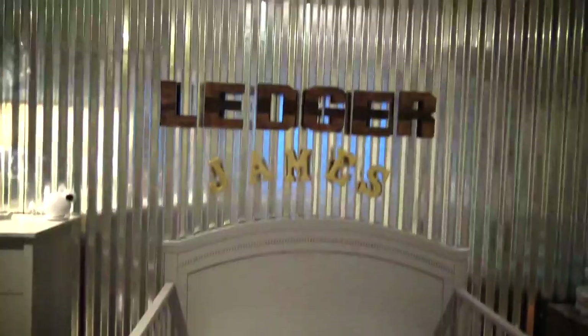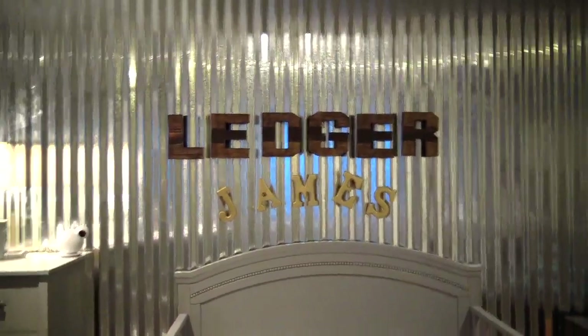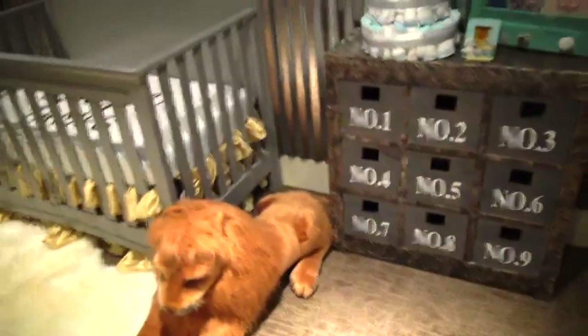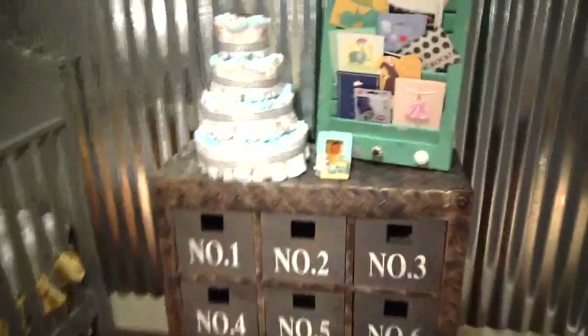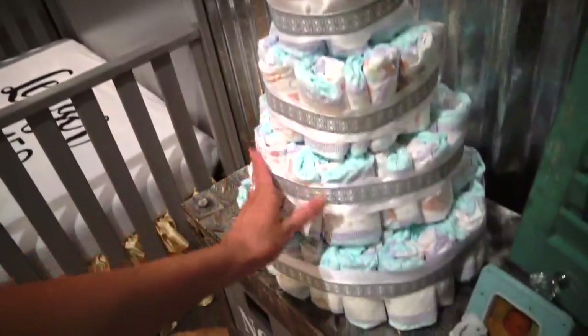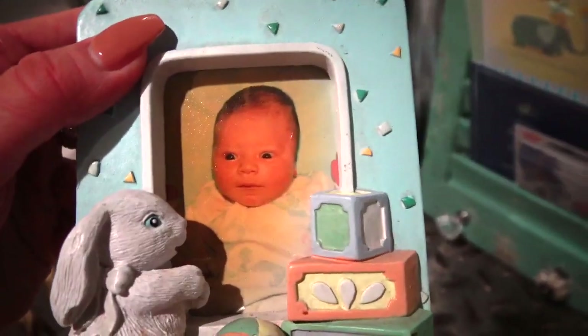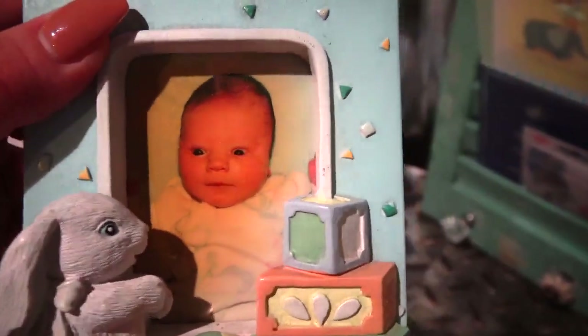A lot of you guys have asked where I got these letters, and both of them are just from Michael's. And look at this diaper cake — it's so cute. I love it; I'll probably use all the diapers anyways. And here's a picture of Dylan when he was a newborn. I have to keep this in Ledger's Nursery because it's just so cute.